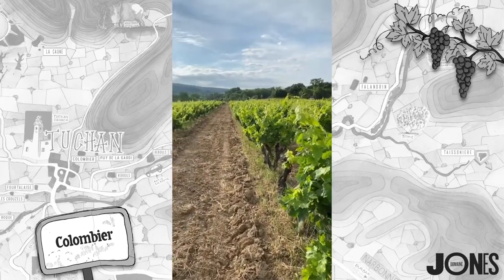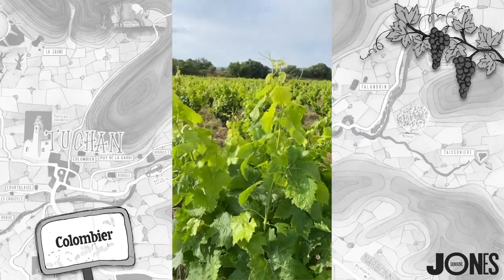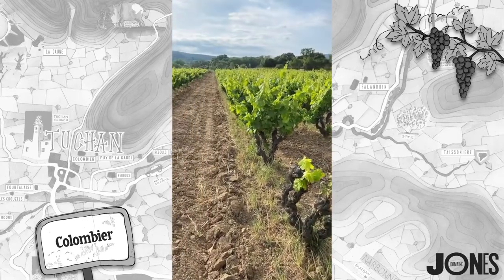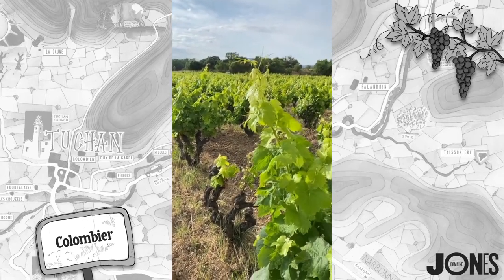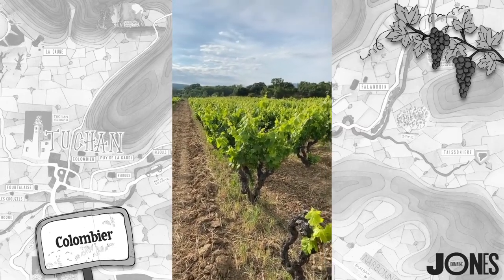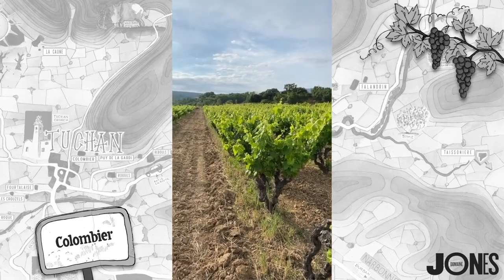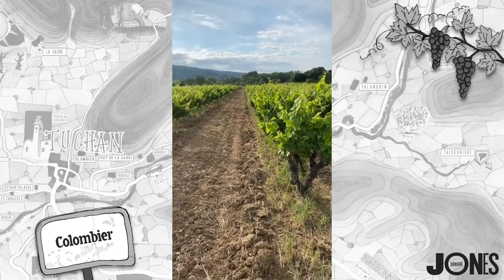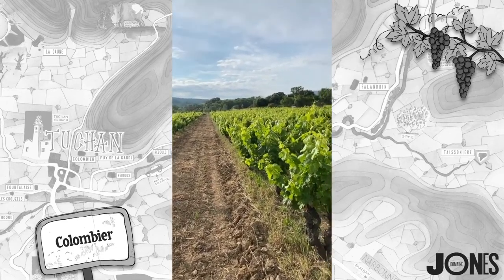I've got a third of a hectare here. It is planted half and half Carignan Gris and Carignan Noir — it's impossible to tell before the grapes come out which is which. We make about 800 bottles a year — that's the full production. So if it's true that there's only 1.4 hectares in the whole world, I think I have a slight monopoly going on.